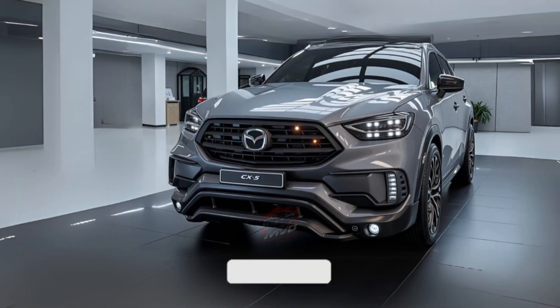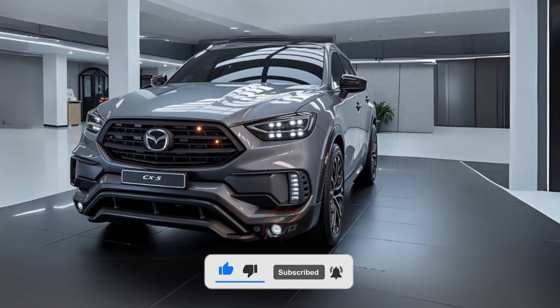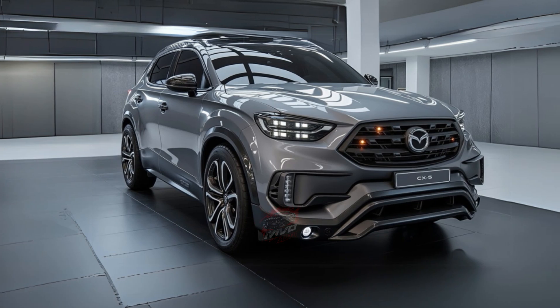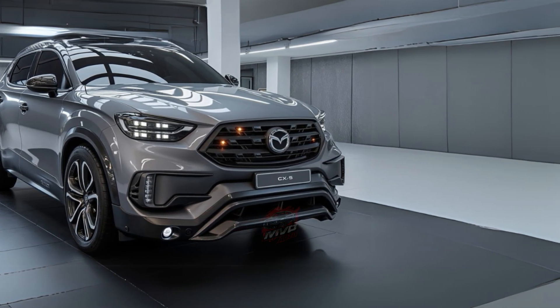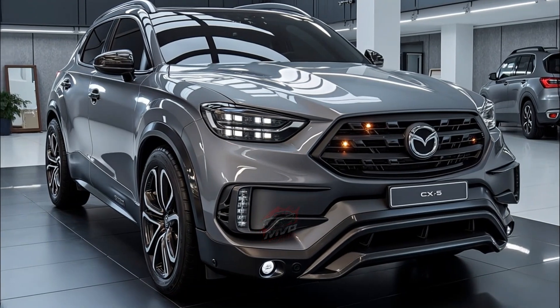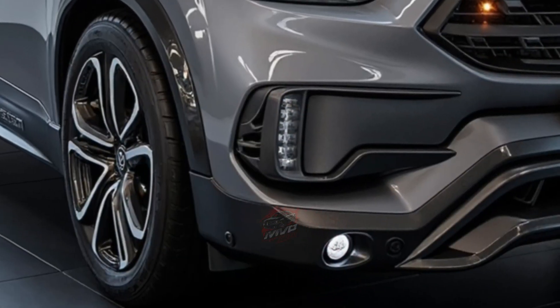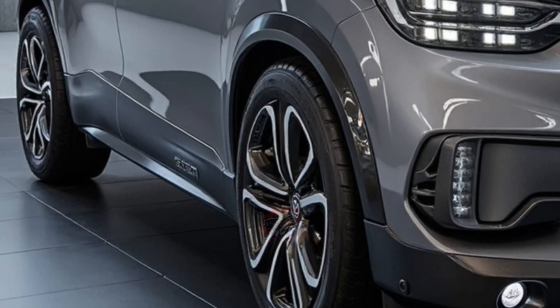Under the hood, the new CX-5 is expected to be powered by the Skyactiv-Z four-cylinder engine. This next-generation engine has been developed to meet strict environmental standards in major markets such as the United States and Europe. It uses advanced combustion technology to improve performance while reducing emissions and increasing fuel efficiency. The Skyactiv-Z will replace the older Skyactiv-G and Skyactiv-X engines, marking a major step forward for Mazda.